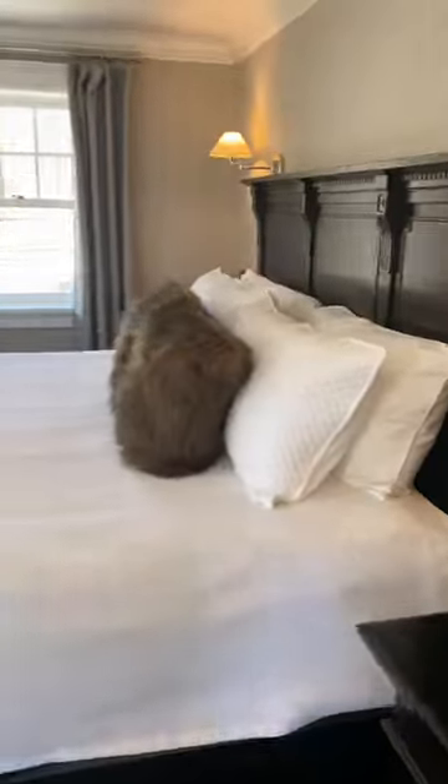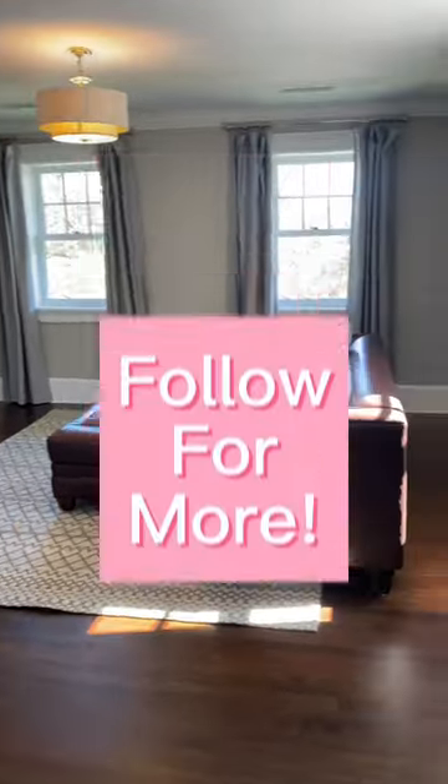The bed area has a ton of space. If we walk to the corner, we can see just how big this room really is. Thanks for stopping by.